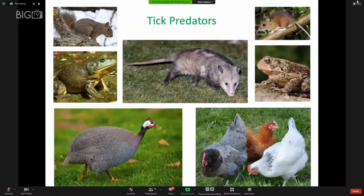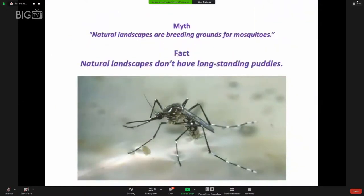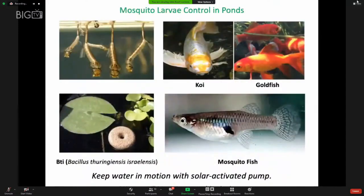Tick predators are also effective in managing tick populations, and that's another reason to have natural landscapes. Mosquitoes don't need to be a problem in natural landscapes either — in fact, longstanding puddles are more likely to occur when there's not enough vegetation to absorb water. Water features such as a pond are a great way to attract wildlife. If you're concerned about mosquito larvae, keep in mind they need stagnant water to mature. Keep the water in motion with a solar-activated pump, or stock your pond with fish that eat larvae such as koi, goldfish, or mosquito fish. There's also a bacterium called BTI — products called mosquito dunks or mosquito bits — very effective at killing mosquito larvae and safe for other wildlife.